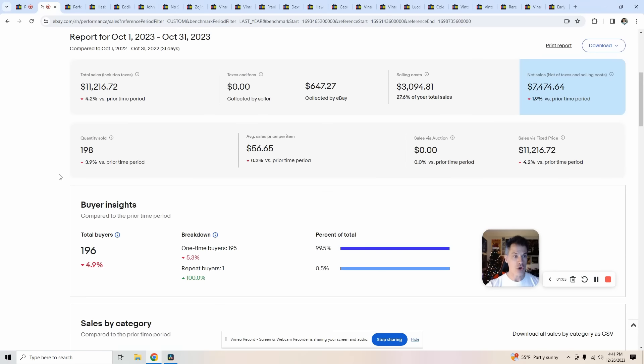Moving into October — up a little bit, $11,200 in gross, $7,500 in net, and my average sales price is right around the same, almost 200 items sold. The nice thing about October is I didn't work for seven straight days because I was on vacation, so I only worked 80 hours the entire month. I'm starting to incrementally see the increase in sales relative to my active listings increasing since January. I figure I lost about $2,000 in sales by going on vacation.